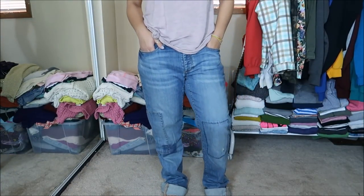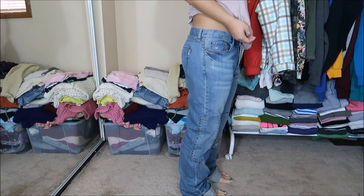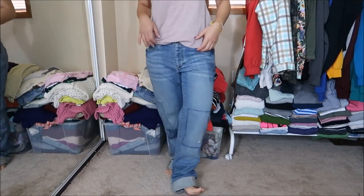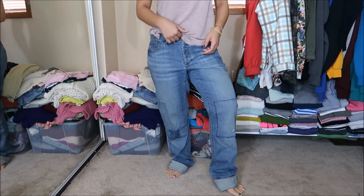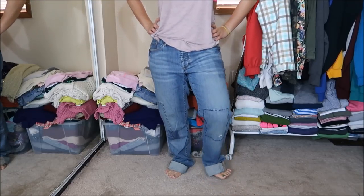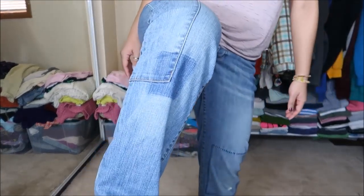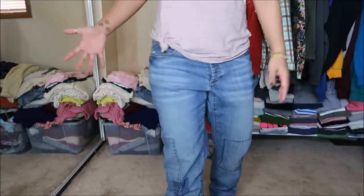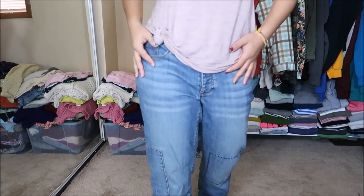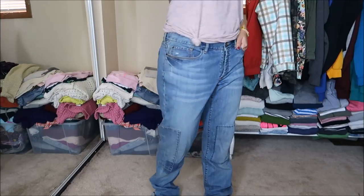These are boyfriend jeans by Eddie Bauer in a size six. They're really loose, but they are boyfriend jeans. I really like them — I could wear these with a white tee and some Chucks, or maybe heels. The one thing I was iffy about were these patches on them; they look a little tacky. Originally $8.99, but 25 cents.